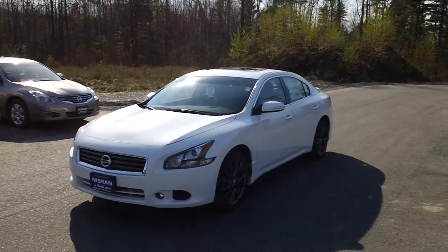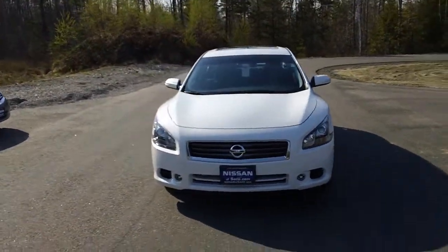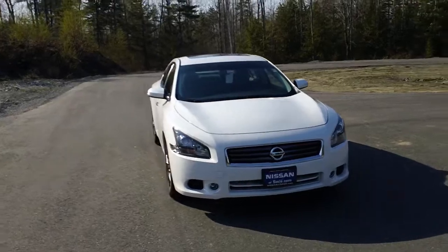Hi Chris, Bill Wheaton here with Nissan of Saco. Wanted to do one better for you and actually take a video of the exact car that we're talking about.